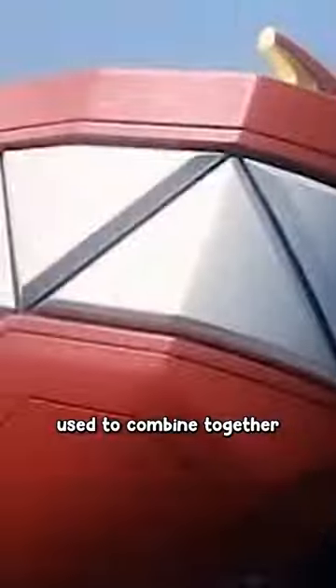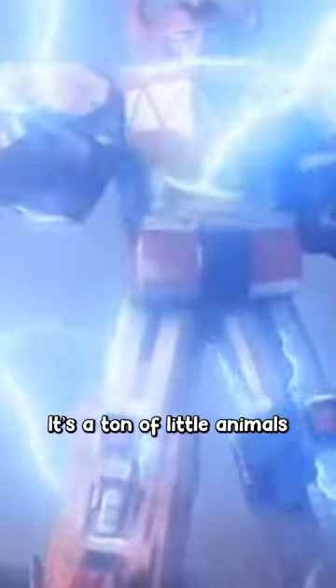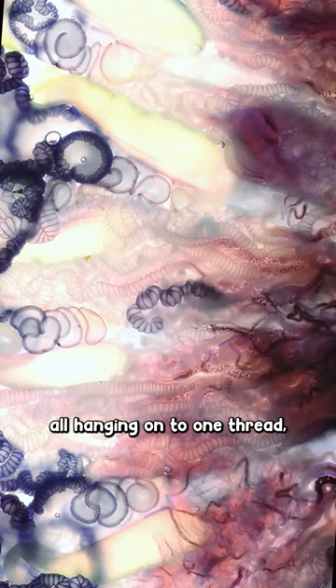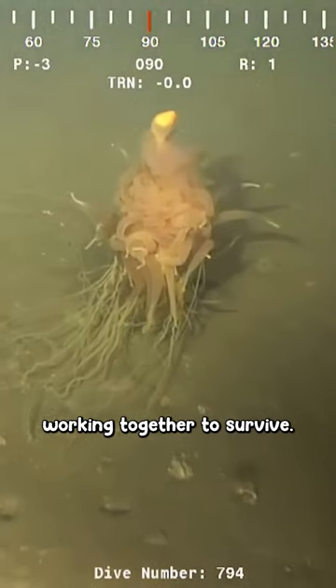It's just like how the Power Rangers used to combine together to create the Megazord. It's a ton of little animals with specialized talents, all hanging on to one thread, working together to survive.